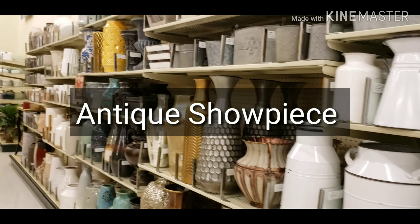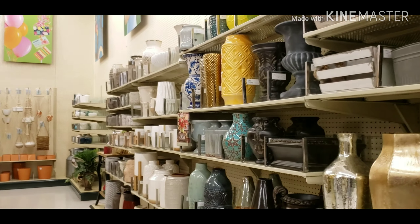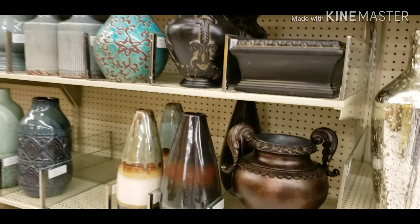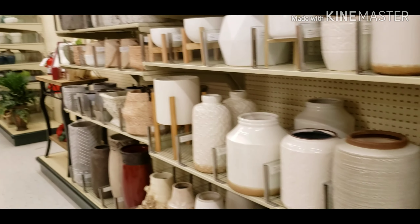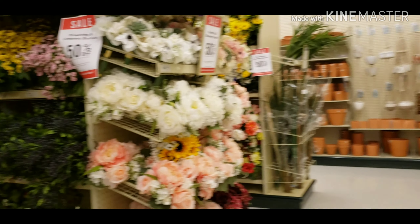Here I am showing some more lamps — you can see some lamps here. This one is clay made.